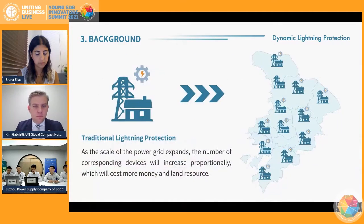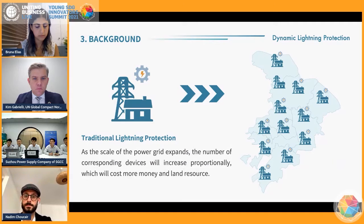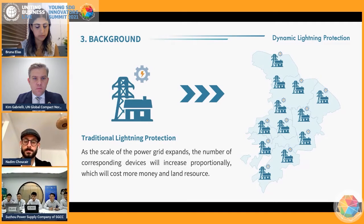Traditional lightning protection intends to protect every facility through more lightning protection devices, such as lightning ropes. However, as the scale of the grid expands, the number of corresponding devices will increase disproportionately, which will cost more money and land resources.